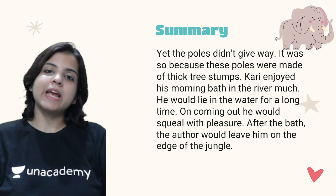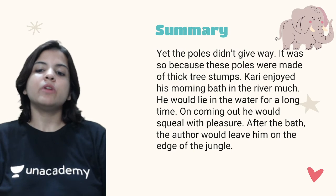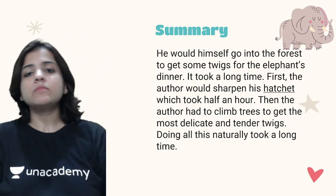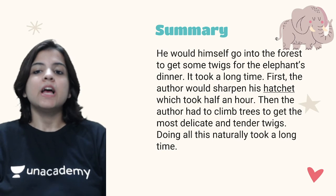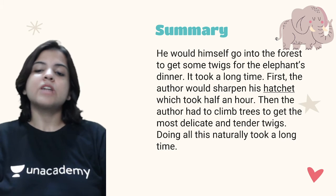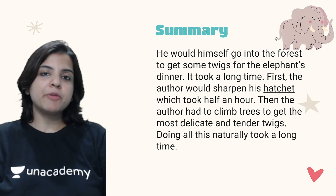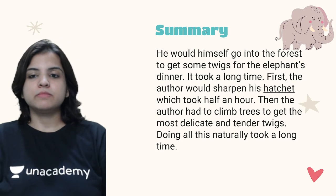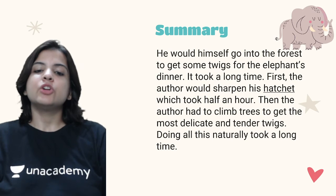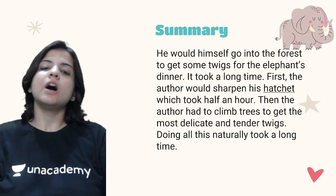After the bath, the author would leave Kari on the edge of the jungle and go himself into the forest to get some twigs for the elephant's dinner. It took a long time — first the author would sharpen his hatchet, which took half an hour. The hatchet is a small axe-like tool used for cutting twigs. Then the author had to climb trees to get the most delicate and tender twigs.